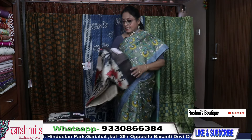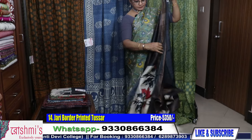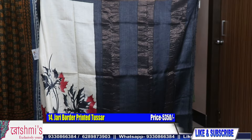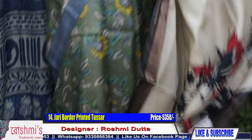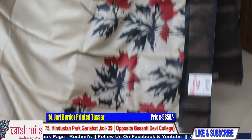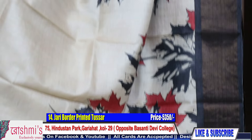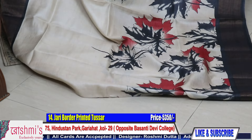Now I will show you some zari border printed Tussar sarees. This is saree number fourteen. Pallu part — on zari border Tussar there are zari stripes on the pallu. This is printed zari border Tussar. Price is 5350. This is the look — red and black combination.